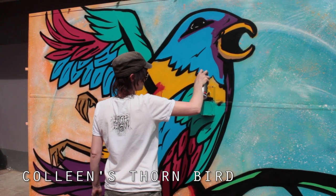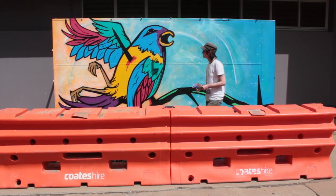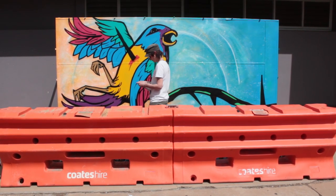I also enjoyed watching The Thorn Birds by Colleen McCullough — the TV miniseries. I watched that while I was doing that work. I'd never seen it before but I really got into it, so that was a lot of fun.